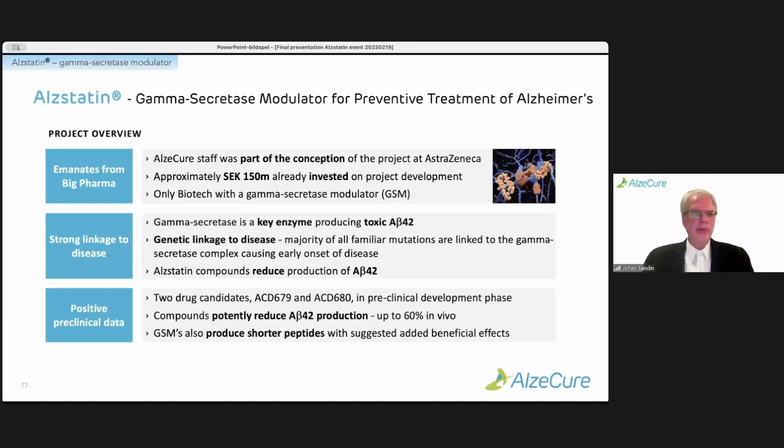The Alstatin program emanates from Big Pharma AstraZeneca, where we were part of the conception of the project at the time, and there's substantial investment that was already made into the program when we took it over. The target here is the gamma-secretase, which is certainly a key enzyme producing A-beta. There's also a strong genetic linkage to the disease, where the majority of all familial mutations are linked to the gamma-secretase complex, causing early onset.